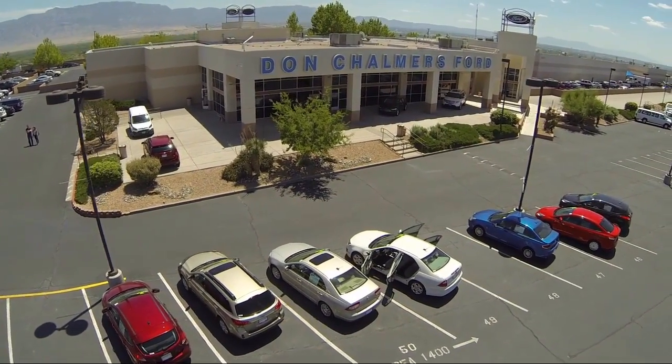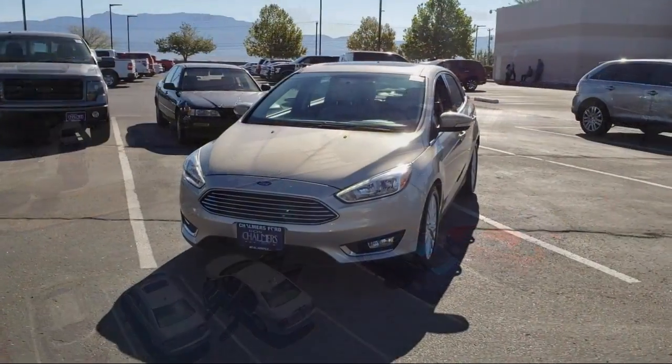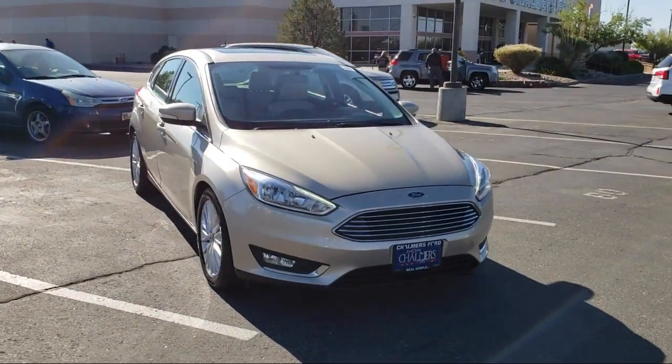Welcome to Don Chalmers Ford, and here's a look at another one of our vehicles from our great selection. It comes equipped with steering wheel controls, keyless entry, heated front seats, and air conditioning.